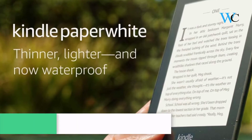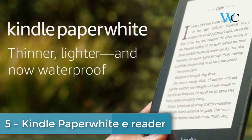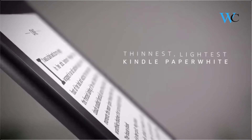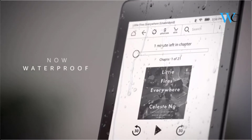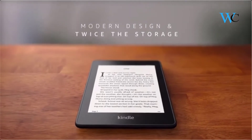At number 5 we have the Kindle Paperwhite e-Reader. It is waterproof, so you are free to read and relax at the beach, by the pool, or in the bath. You can enjoy twice the storage with 8GB. It can be paired with Bluetooth headphones or speakers to listen to your story.